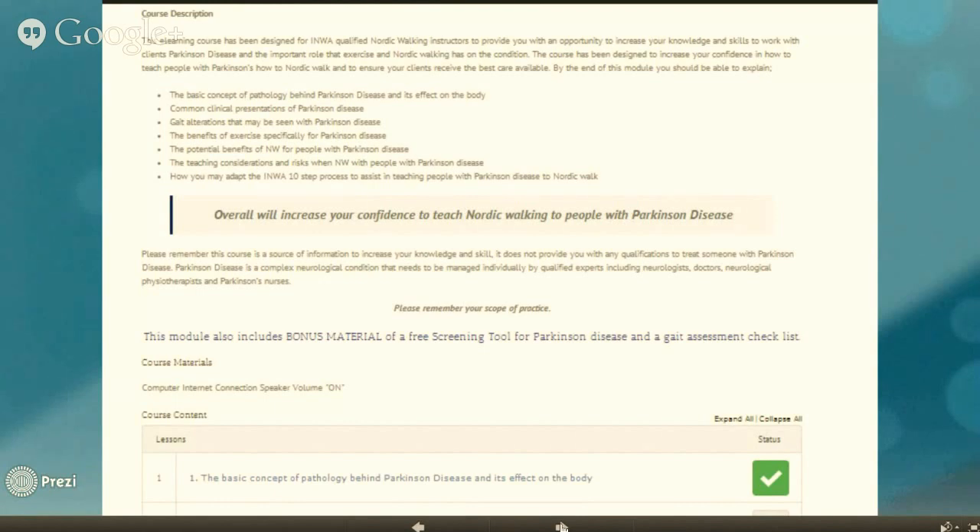There is bonus material available that can be downloaded: a free screening tool for the neurological condition you are working with, and a gait assessment checklist.